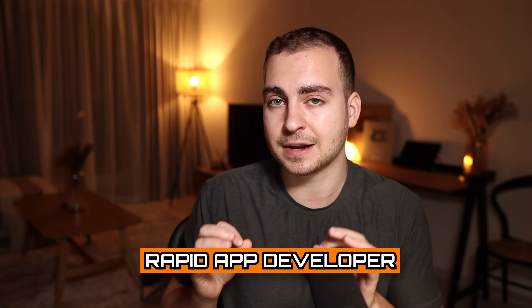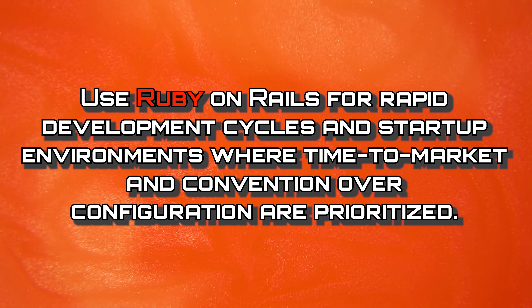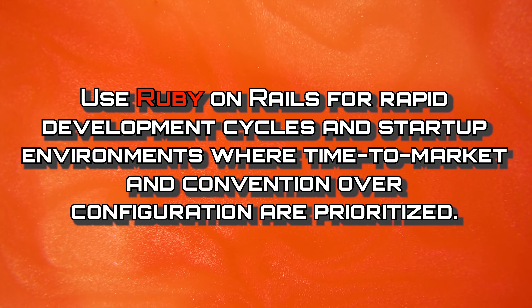So now we can move on to Ruby. Ruby is for the rapid app developer — those of you that want to push products to market as quickly as possible. It's really popular in the e-commerce space. Think websites like Shopify, for content management, and for database web backend applications. Ruby is obviously used with Ruby on Rails, and anyone who's really good in Ruby is always going to have job prospects, because a lot of tech firms are constantly looking for Ruby on Rails devs. You should use Ruby on Rails for rapid development cycles and startup environments where time to market and convention over configuration are prioritized.